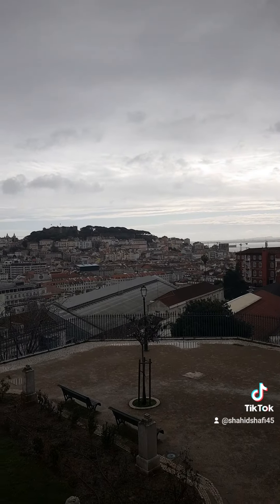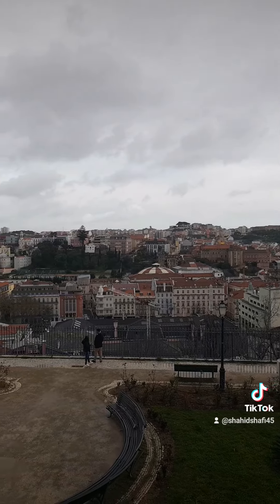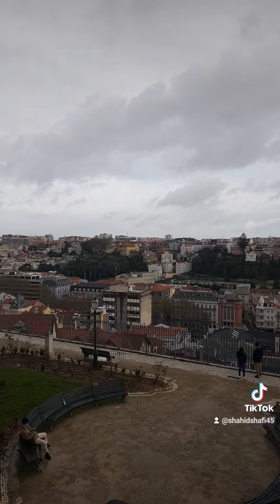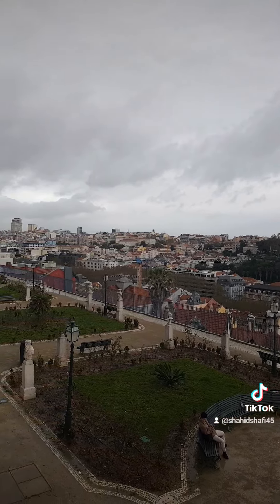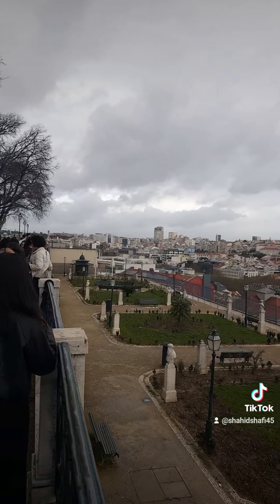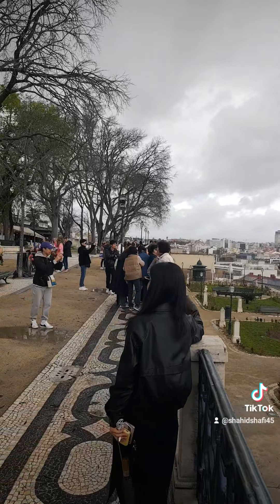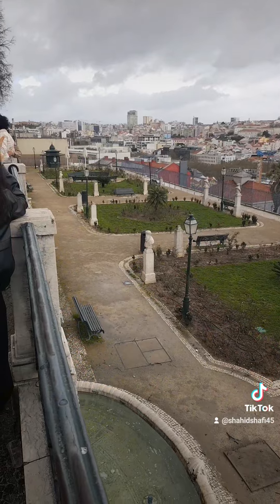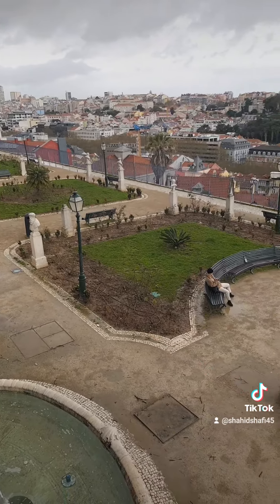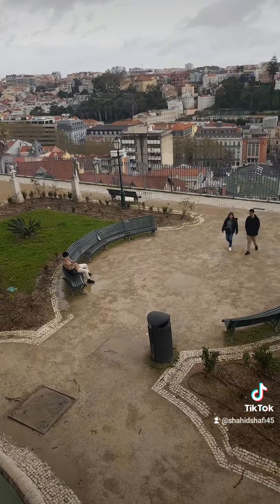Here is the viewpoint. The weather today is a little bit strange — it was raining all morning. This is the full view, and here are our customers, they are enjoying the viewpoint. Down there in the viewpoint we have this small park, people sitting here. We are exactly here in the city center of Lisbon.